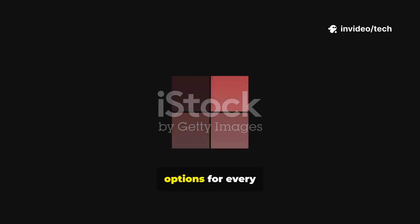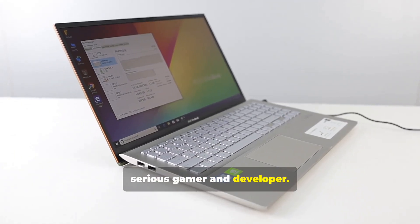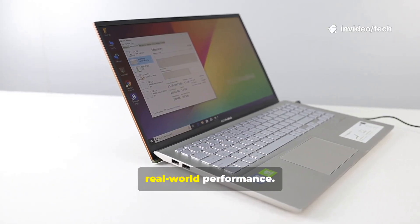We'll explore options for every type of user, from the casual web browser to the serious gamer and developer. We'll cover the pros, the cons, and what you can expect in terms of real-world performance.